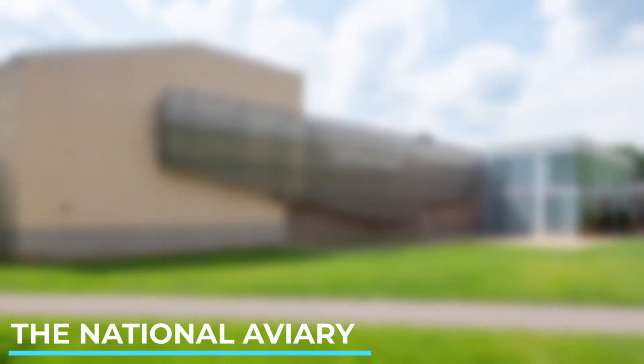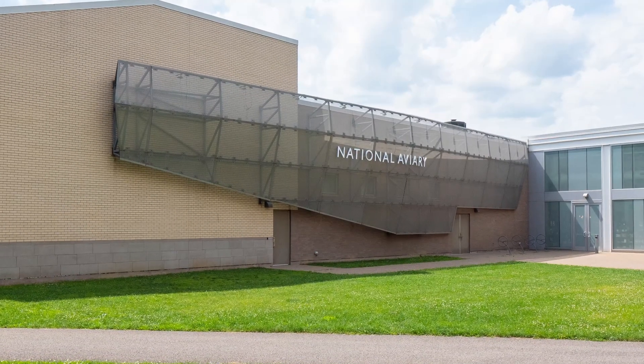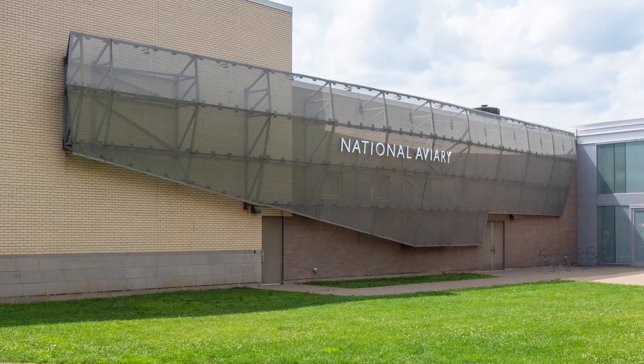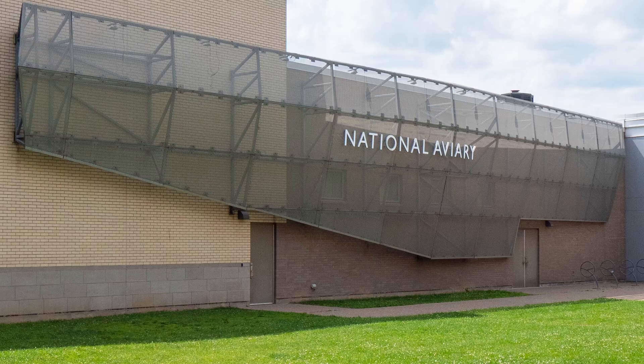The National Aviary. Home to over 500 birds from around the world, the National Aviary allows visitors to observe and interact with a diverse range of avian species.